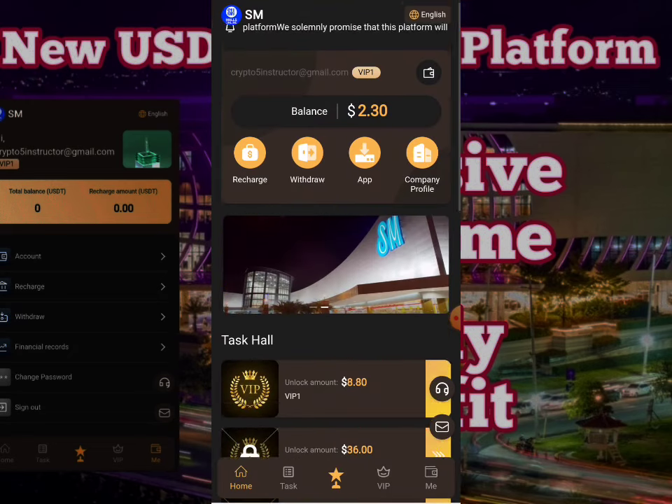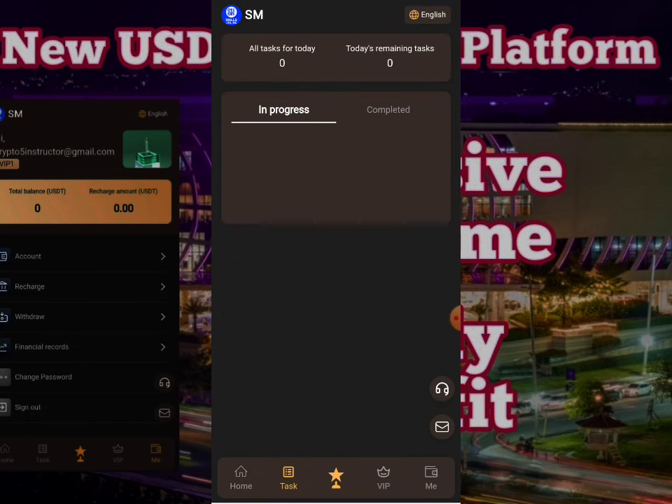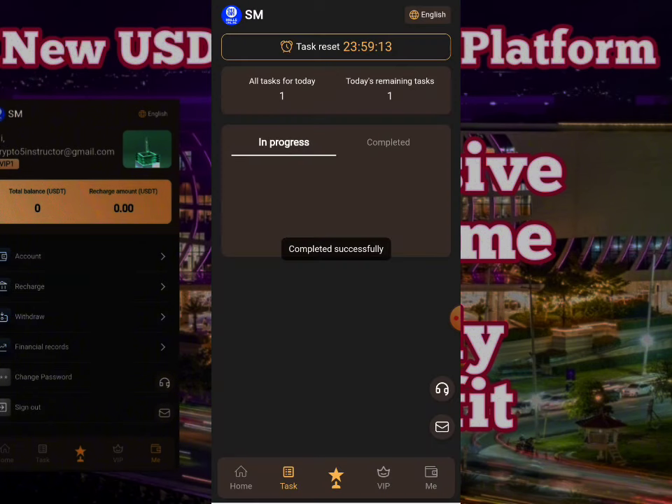After clicking recharge completed, you can check here — all your beneficial information has been provided. Your VIP 1 has been opened. You need to click on the complete button to finish your tasks. The task will go under process and once completed successfully, the amount will increase in your wallet.